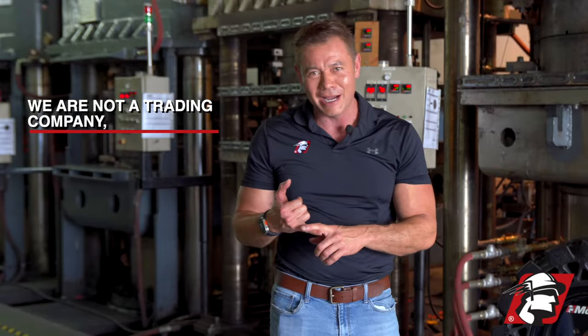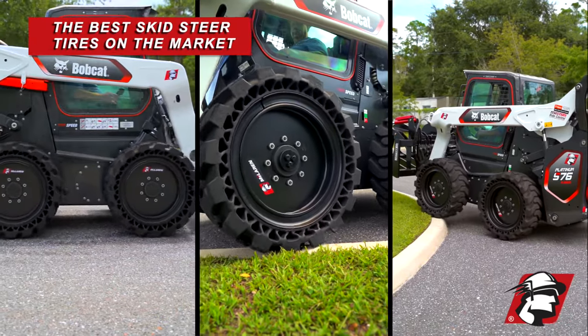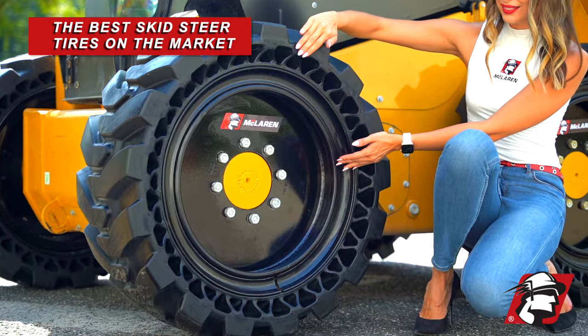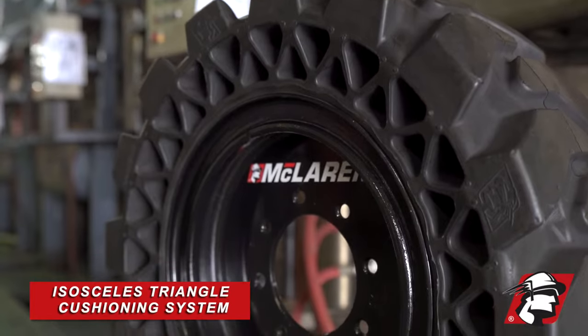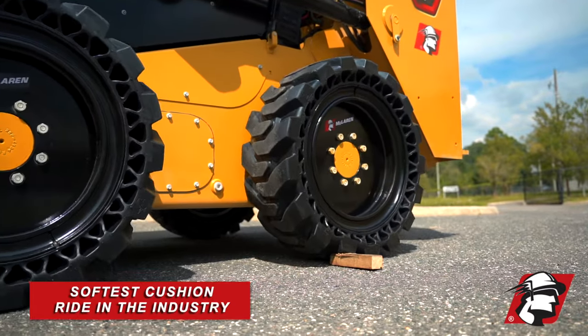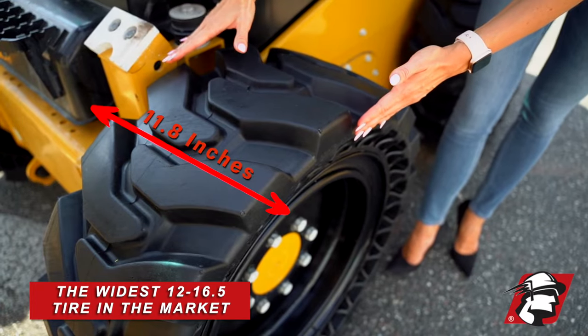We're not a trading company, we're an actual manufacturer, so if you're looking to buy the best skid steer tire for your machine, you've got to give us a call at McLaren. This is our newest ITC tire — isosceles triangular cushioning system. This gives you the softest ride in the industry and by far the best tire you can buy for your machine.